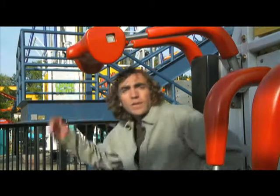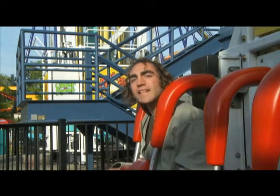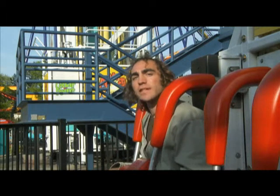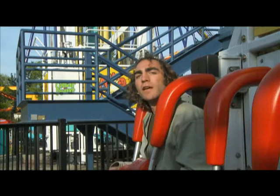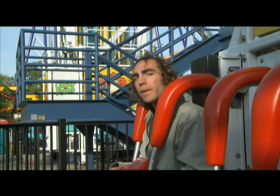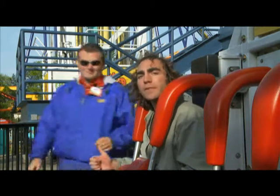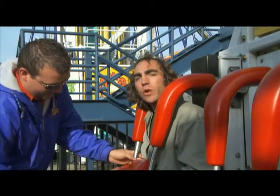Here we are in the power tower. The power tower was built in 1998 for $10 million, and since it's been open, 15 million people have ridden it. I think it gives about 1 million rides every summer. The power tower is about 300 feet tall, and I will be launched straight up at 50 miles an hour to a height of 240 feet.